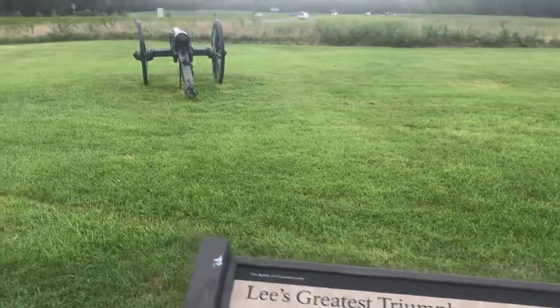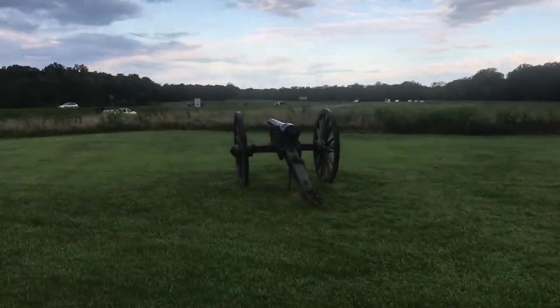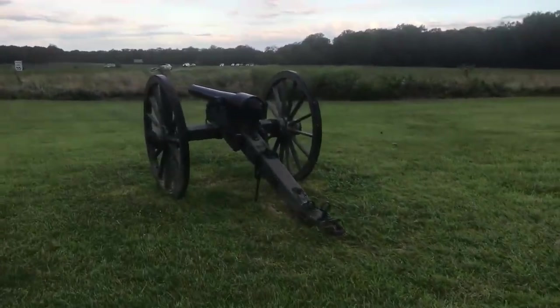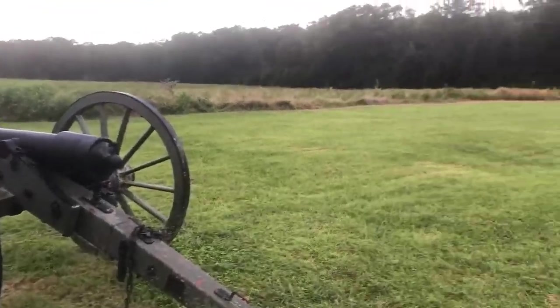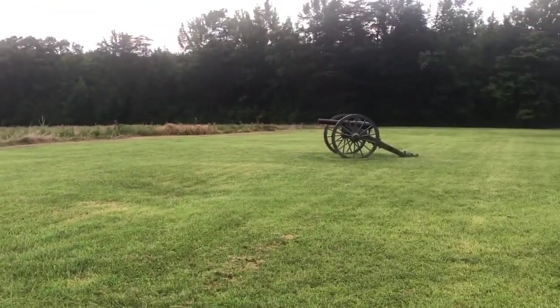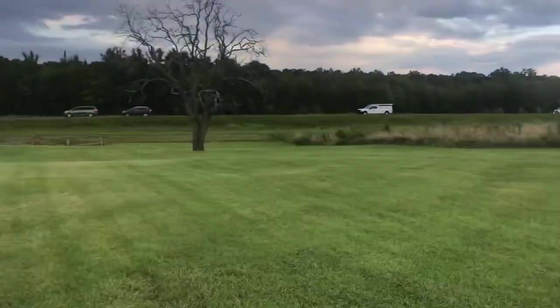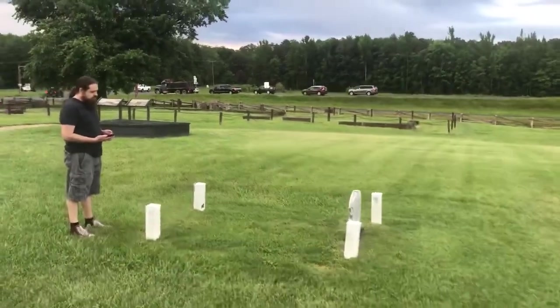For my friend Chris of VA Travels, whose videos we really like — they're much better than mine — this is a 10-pounder Parrott with the reinforced breech, and over here we have a three-inch rifle. So we're going to go look at the Chancellorsville home site.